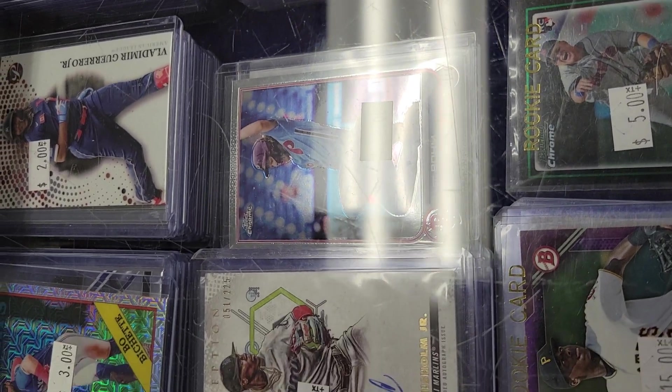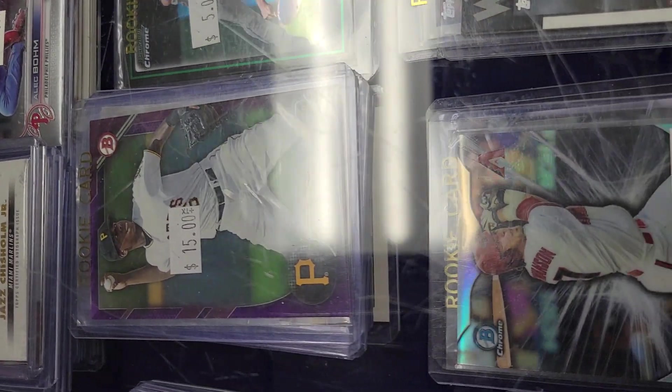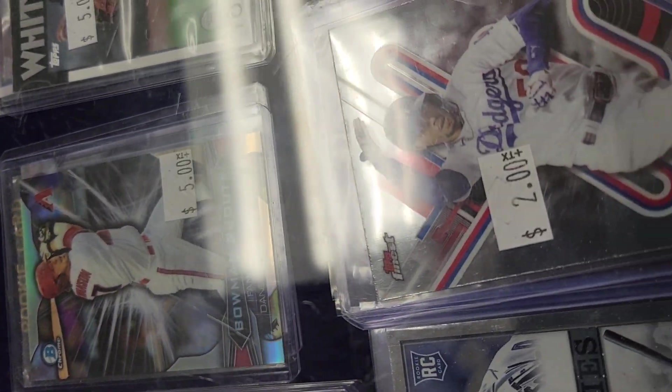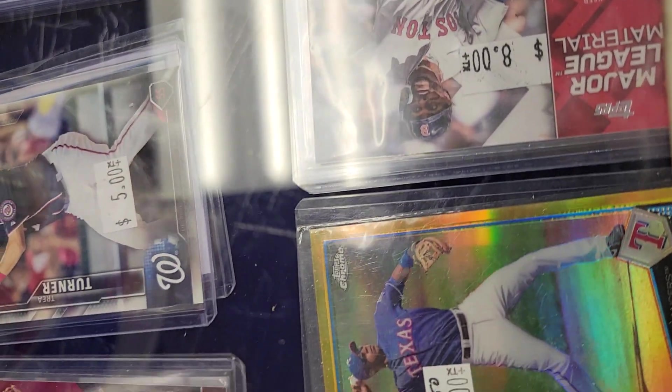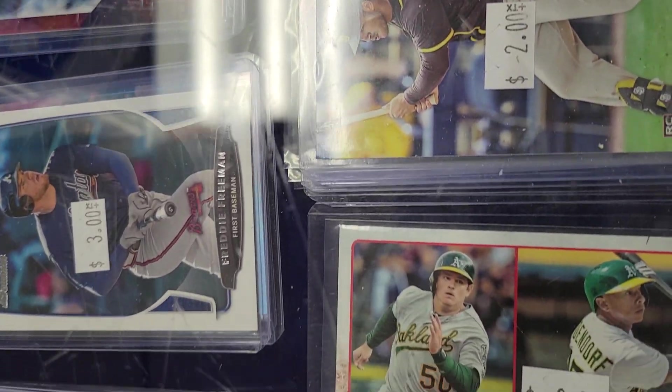Congratulations to Japan by the way for winning the World Baseball Classic — what a hell of a finish! Between Ohtani and Mike Trout — you cannot script it any better. So good for baseball. Baseball needs a boost. And hopefully with some of the rule changes that they have made this year, it will also enhance the game a little bit more as well.